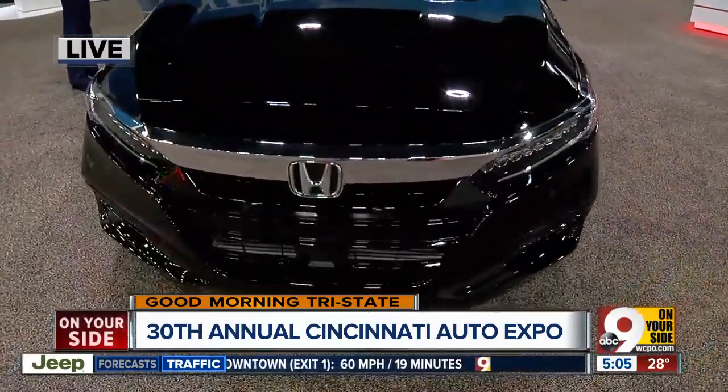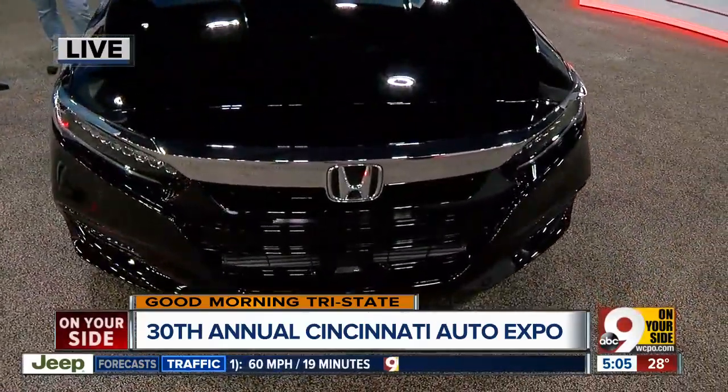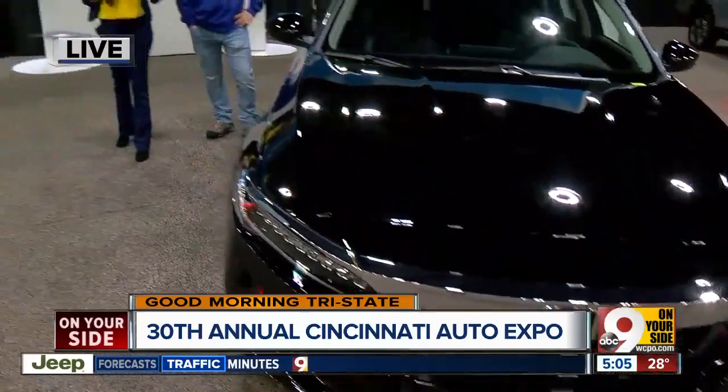We'll talk more about what you can expect if you are coming out here. This is going on until Sunday and tickets are available online, also at Kroger. For now, we're live at Duke Energy Center — Paula, on your side.